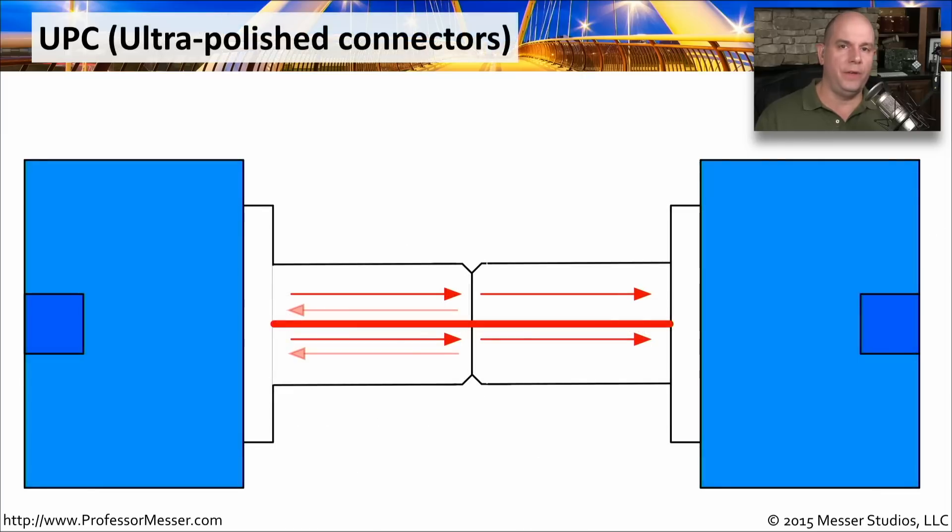In a cutaway view of a UPC connector, you have two connectors on both sides with a ferrule in the middle at a zero-degree angle, and the fiber optic right in the center. With this zero-degree angle, you get a direct reflection back — light is sent from the left side to the right, and as it hits that connector, the zero-degree bounce sends it right back, increasing the loss over that connection.